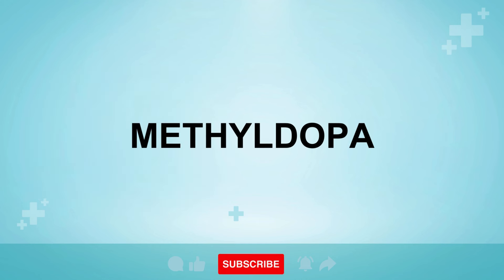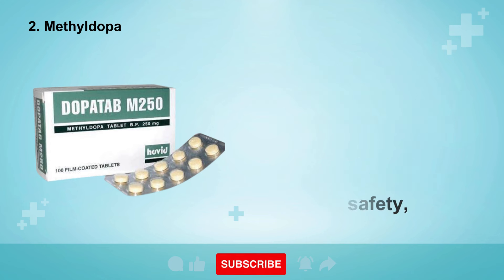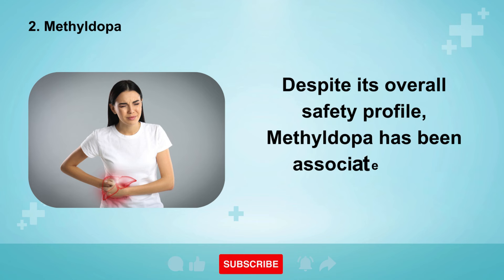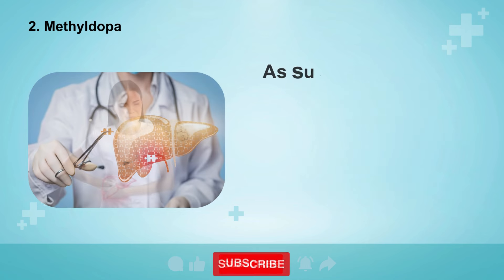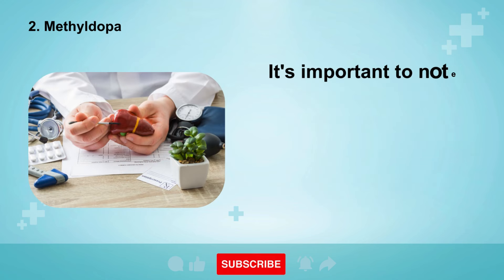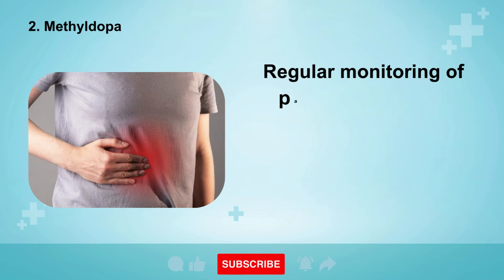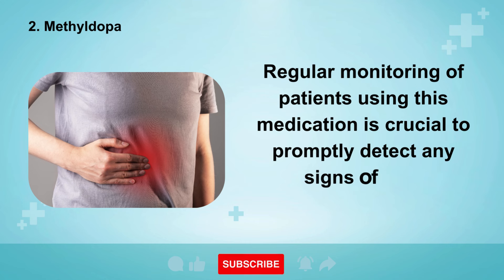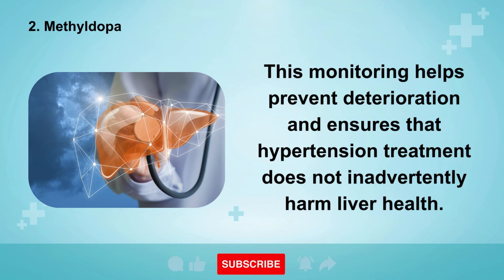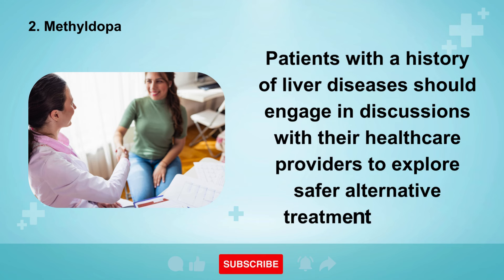The second medication known to potentially affect the liver is methyldopa. Methyldopa is commonly prescribed to manage high blood pressure and is particularly favored for its safety, being the most prescribed medication for pregnant women with hypertension. Despite its overall safety profile, methyldopa has been associated with potential liver damage. As such, its use is not recommended for individuals with pre-existing liver conditions such as fibrosis or cirrhosis. Adverse effects on the liver can manifest up to 12 weeks after initiating treatment with methyldopa. Regular monitoring of patients using this medication is crucial to promptly detect any signs of liver impairment, and patients with a history of liver diseases should explore safer alternative treatment options with their healthcare providers.